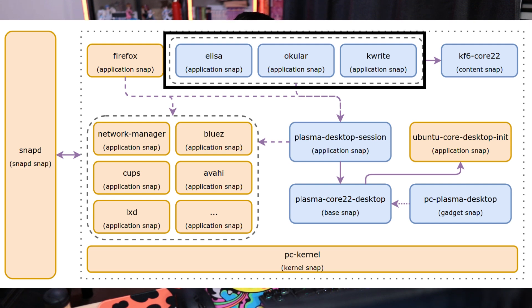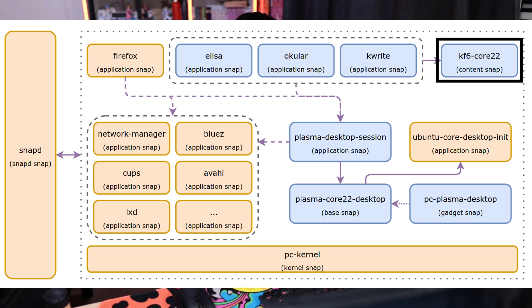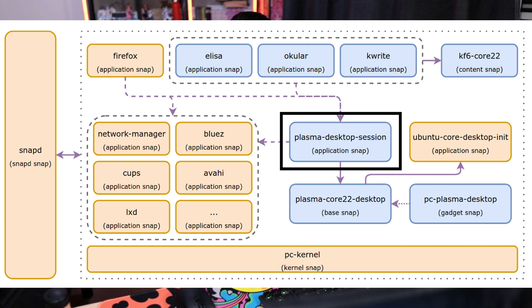Up at the top, we have our application snaps — like Elisa, Okular, KWrite, things like that. These rely on a content snap known as KF6 Core 22, which provides things like Qt and the KDE Frameworks runtime. Below that, we have the Plasma Desktop Session. This isn't the Plasma desktop itself — this is an intermediate snap that contains the interfaces for the applications to interact with the desktop.